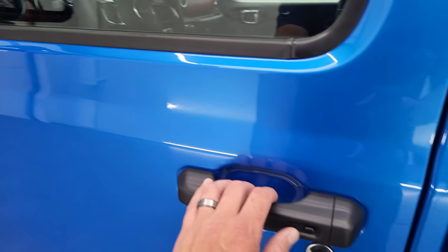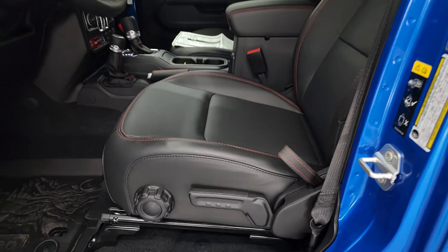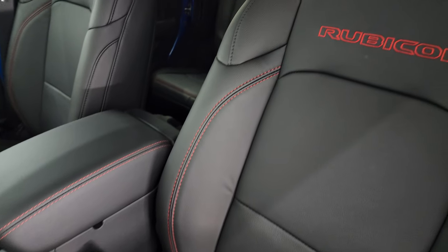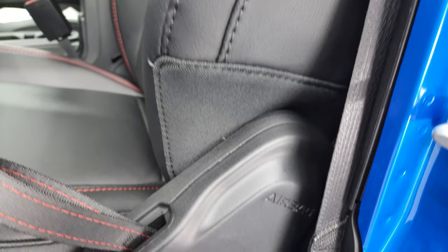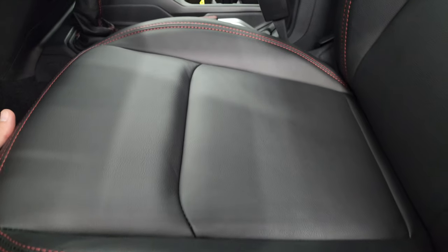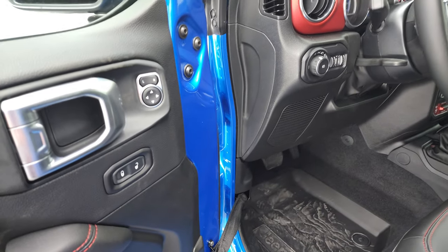Heated mirrors, and that enter-and-go system — you just have to have a key in your pocket and it'll automatically unlock. Inside, you get the leather bucket seats with the red stitching. 'Rubicon' is stitched into the backrest. These now have side airbags standard, as well as lumbar, recline, auto headlamps, power mirrors, and power locks.